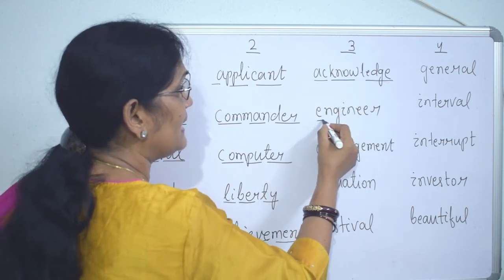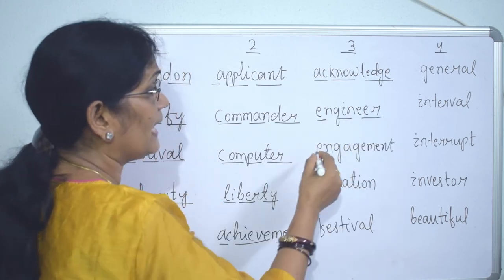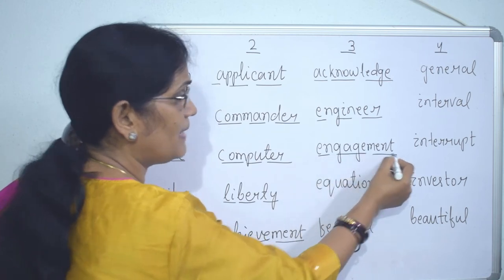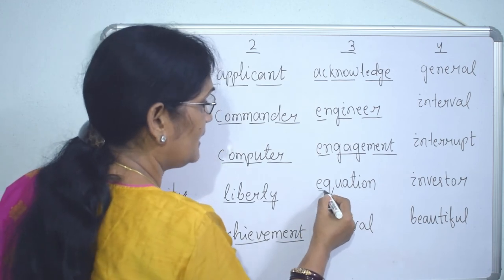More three-syllable words: 'engineer,' 'engagement,' 'equation' — three syllables each.